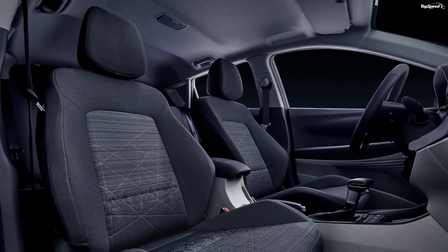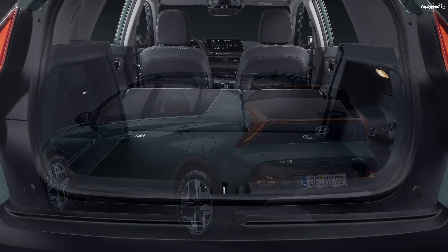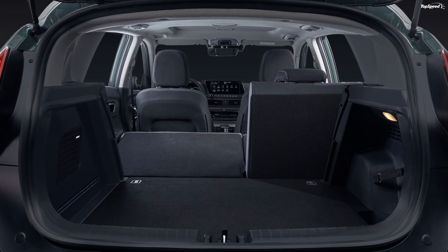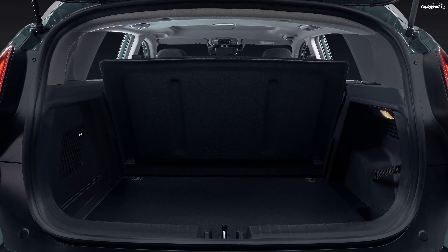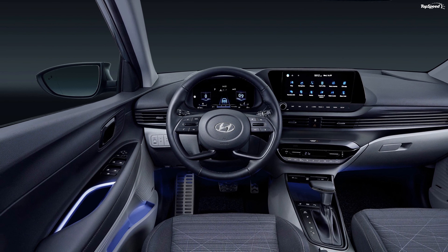This is everything you need to know about the car that is supposed to poach customers from the likes of the Ford Puma and Nissan Juke. The Bayon is a B-segment SUV crossover, which means it will slot beneath the Kona in Hyundai's European lineup. Hyundai's intention with the new Bayon is to offer the same tech and safety package available for its larger SUVs, but at an affordable price.